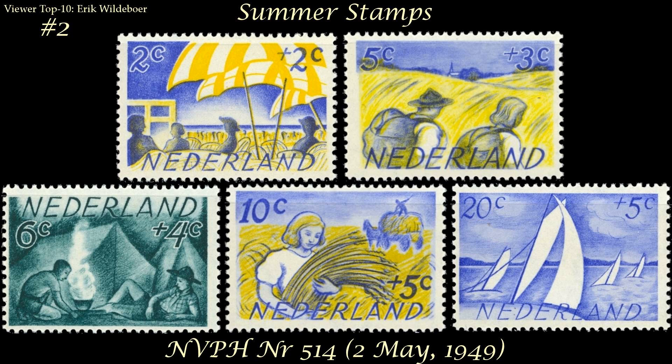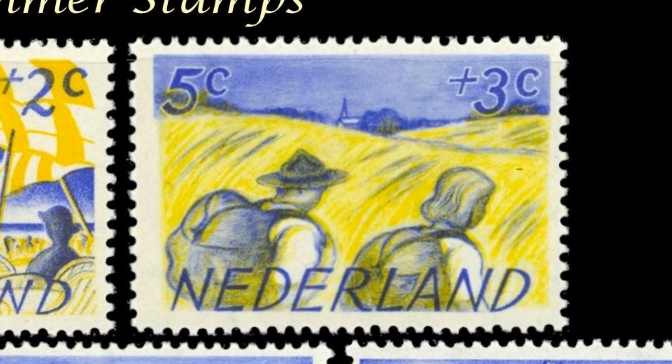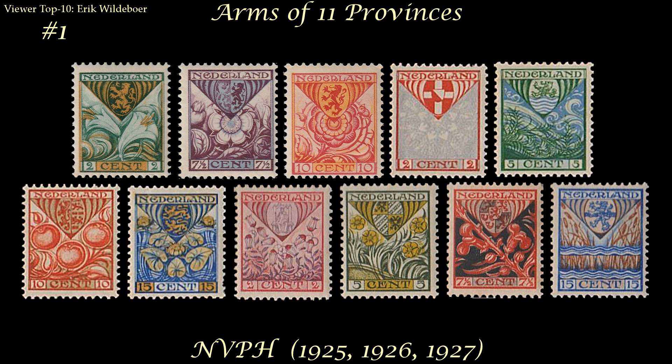At number two comes another set of summer stamps. Eric says, 'I love the picturesque feel that these images have. I love the whole set, but my favorite one is the one with the hikers.' And at number one comes another children's issue.